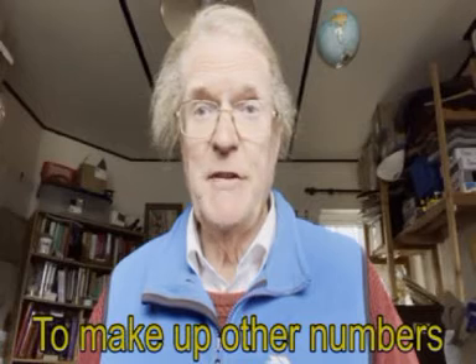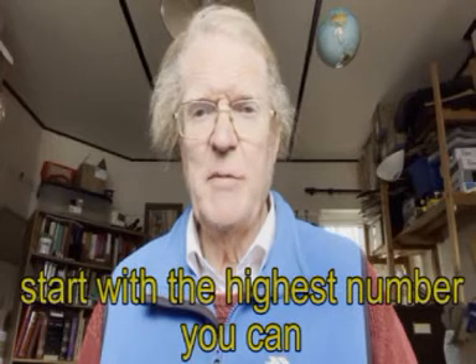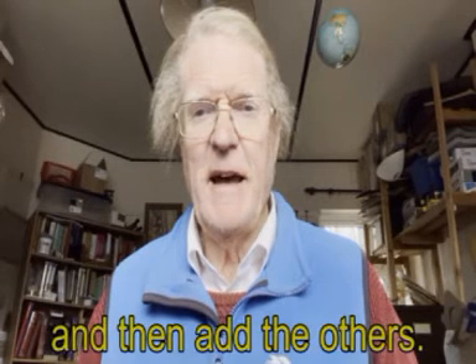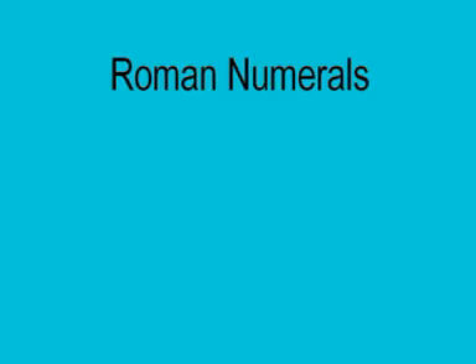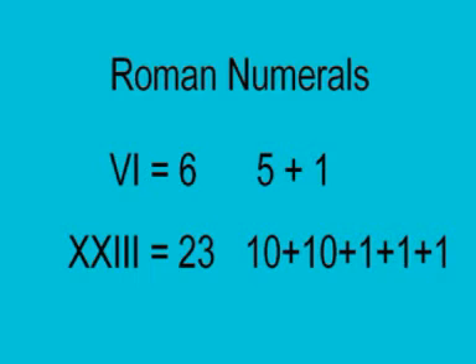To make up other numbers, start with the highest number you can and then add the others. For example, VI equals 6 — that's 5 add 1. XXIII equals 23 — that's 10, add 10, add 1, add 1, add 1.